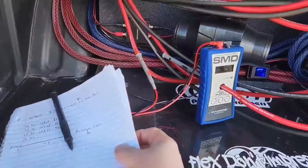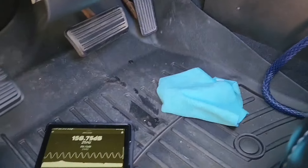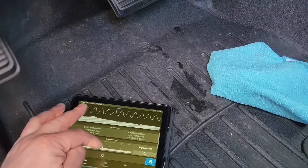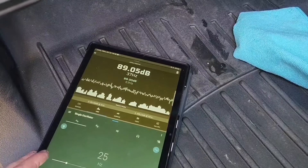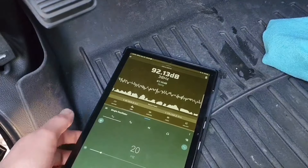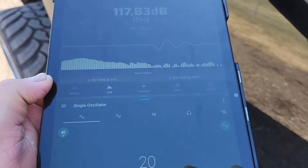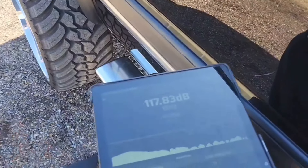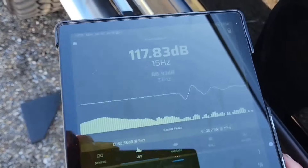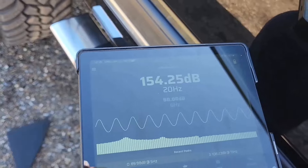Now we're gonna reset the AMM-1 and try the 20 Hertz test tone. For this next one, I'm probably gonna do it with the door closed and the window open. See what it can do like that. We're gonna try the 20 Hertz. 154.25.